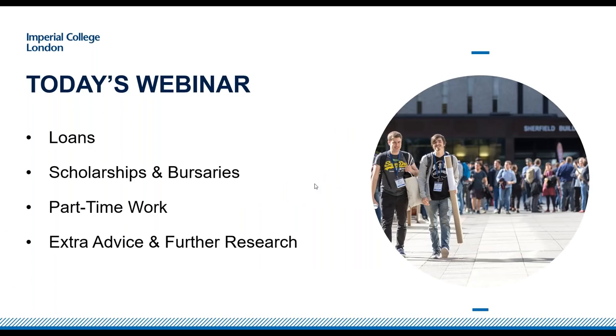Today's webinar is going to look at various different ways that you can help fund your undergraduate study at Imperial College. We'll be looking at undergraduate loans, scholarships and bursaries, part-time work opportunities, and then there'll be some extra advice and areas where you can do further research.